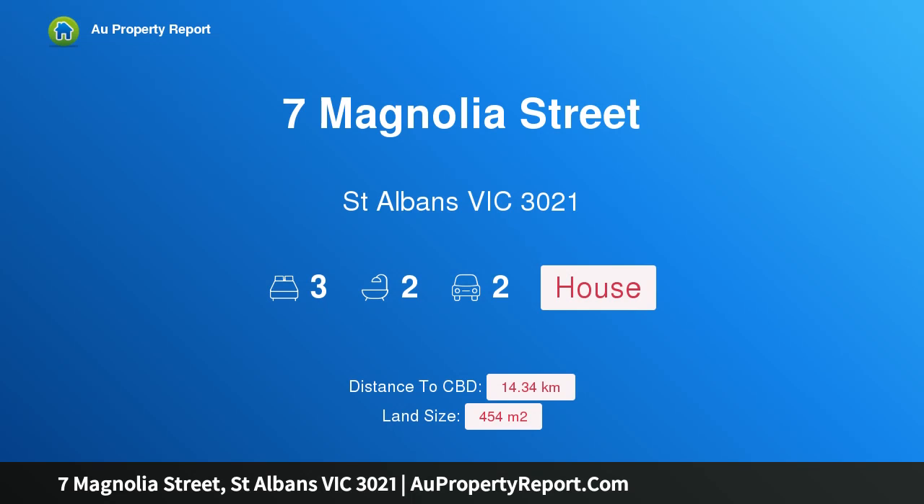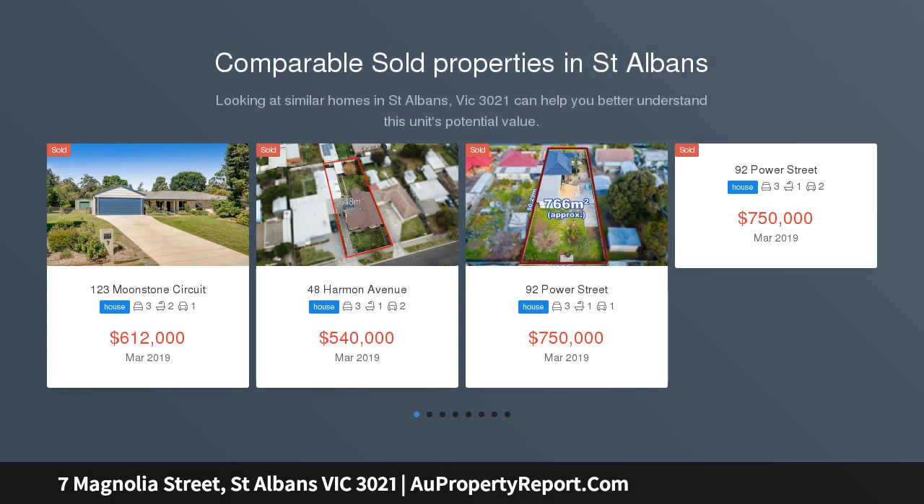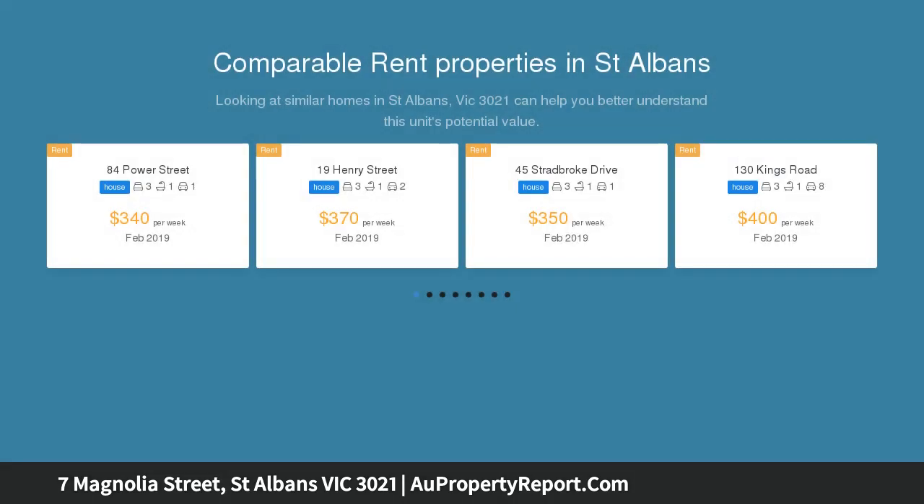Hi, I am glad to introduce property 7 Magnolia Street, St Albans Victoria 3021, mortgagee in possession for all buyers who are looking for a first home or to renovate and put your own finishing touches to this great positioned home, 454